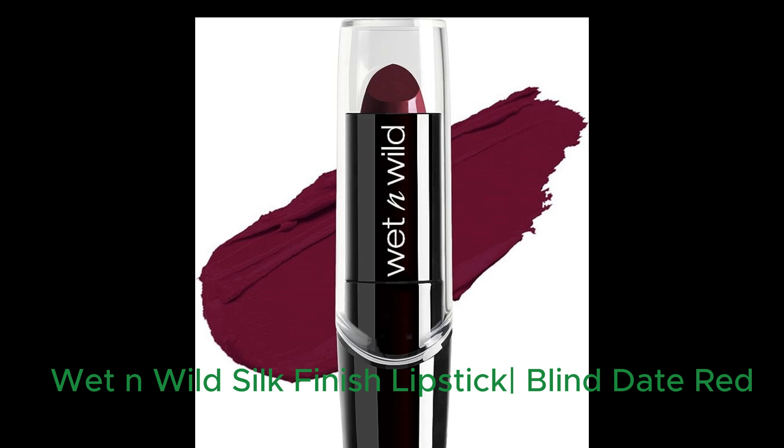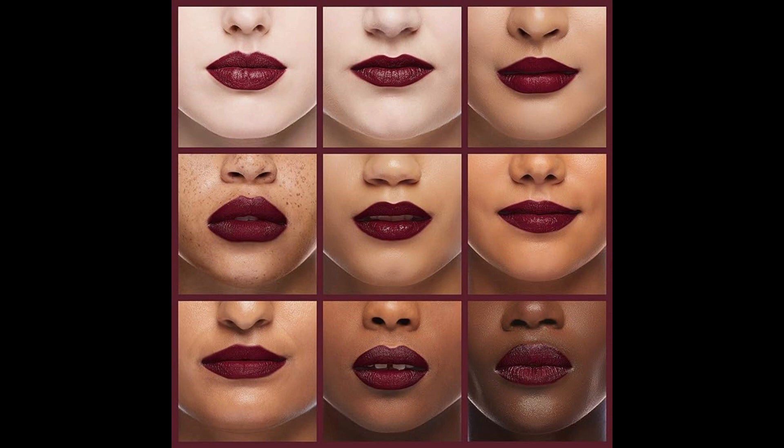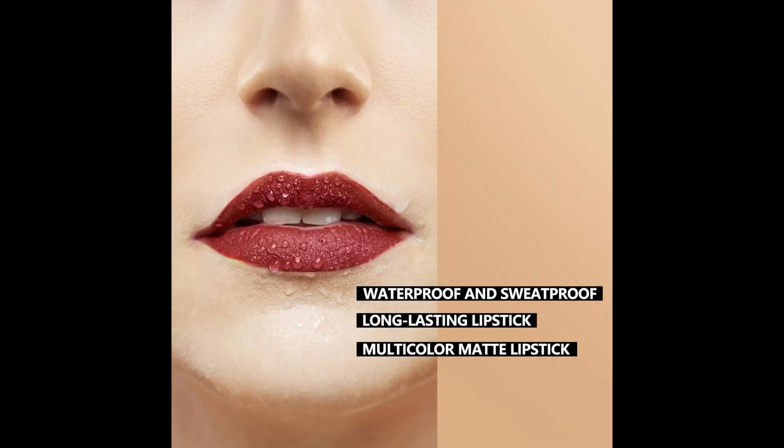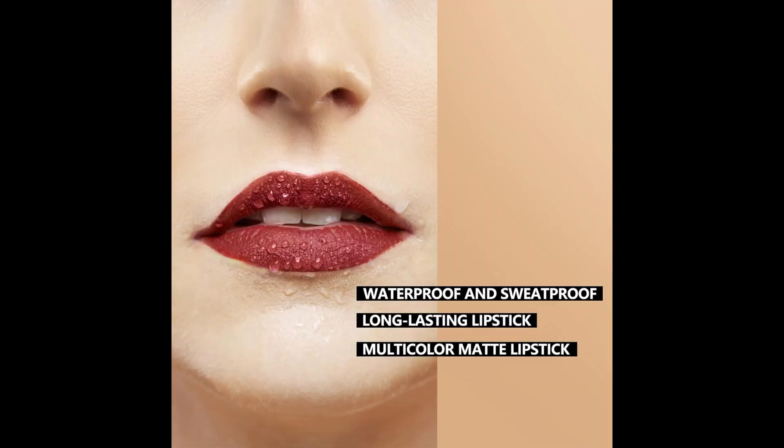Number 3: Wet n Wild Silk Finish Lipstick Hydrating Lip Color, rich buildable color in Blind Date Red. Wet n Wild's Silk Finish Lipstick in the shade Blind Date offers highly pigmented, long-lasting lip color with a hydrating formula enriched with vitamins, aloe vera, and macadamia nut oil. This lipstick provides a smooth, bold pop of color while pampering your lips. It is suitable for all skin types and tones, and its buildable coverage allows you to create the perfect pout.